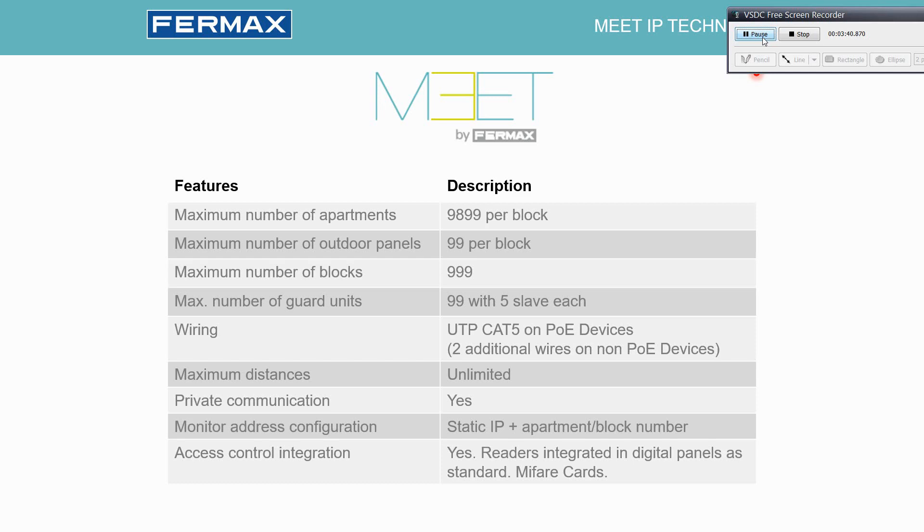Configuration is done with two simple things: first, we need to set the IP address of each device to have a unique IP and to set the logic of calling — the apartment number and block number for the monitors, and the block number or general entrance for the panel as well as the panel number. The system also includes access control integration; there are Mifare readers included in the panels, so we can manage the whole installation's access control with the Meet Management software.